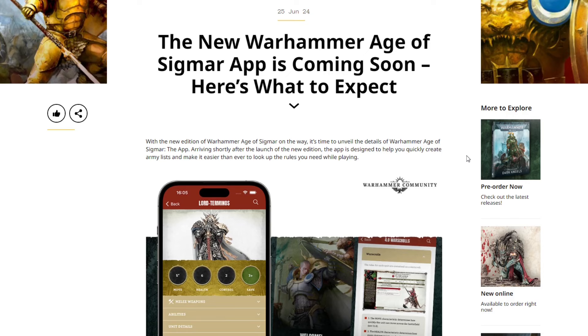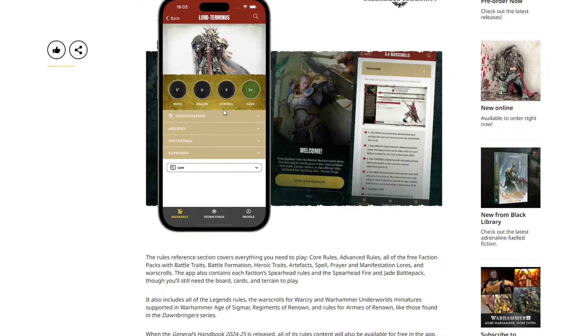The app is designed to help you quickly create army lists and make it easier than ever to look up rules while playing. Here we have a little preview of what it's going to look like — essentially a picture of the model, your base stats, weapons, abilities, unit details, and keywords. Pretty basic, pretty cool.